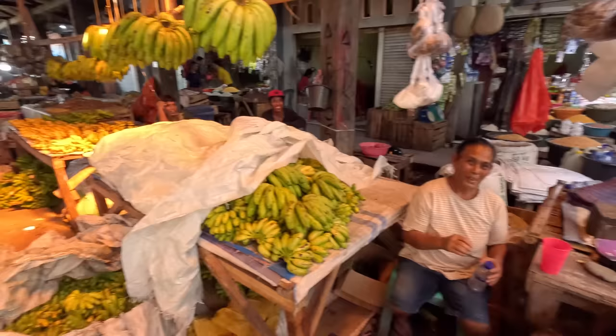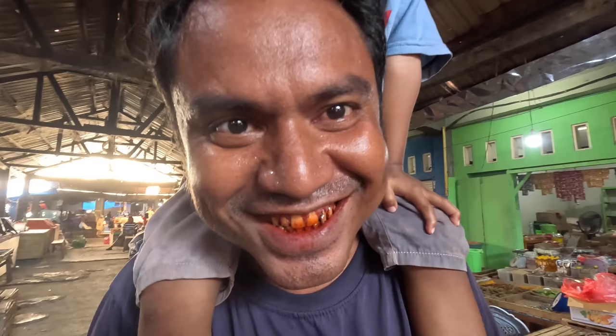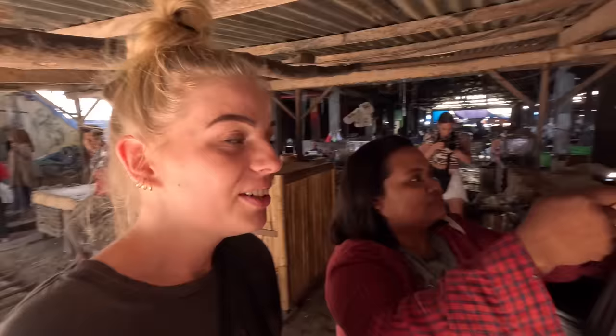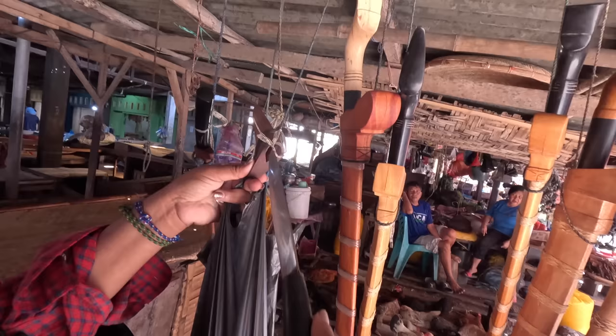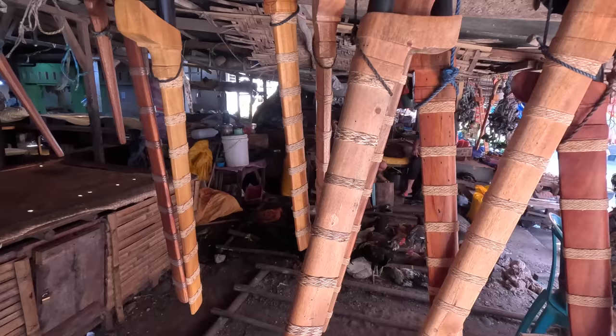And here are so many bananas — look at this! I don't know why but I am so happy. I really love to go into the local culture, to meet the people, to see how they live, what they eat — it is so interesting for me. Here are all the knives — wow, you can just buy it at the market like this! You make it yourself? Yeah! The wood is from Sumba as well — so impressive.